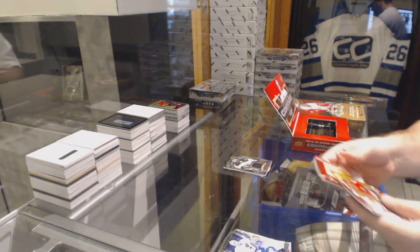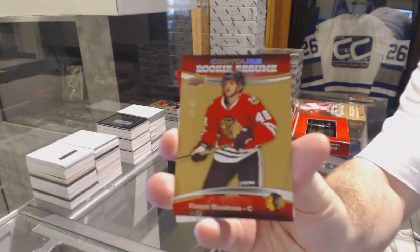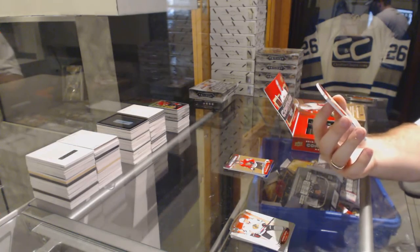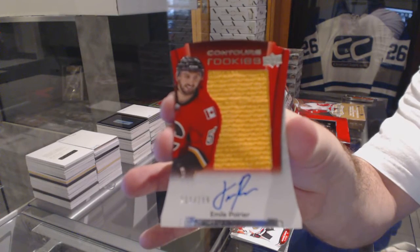We've got a rookie resume, number 99, of Vincent Hinostroza, Chicago Blackhawks. And a rookie jersey auto, number 199, of Emile Poirier for the Calgary Flames.